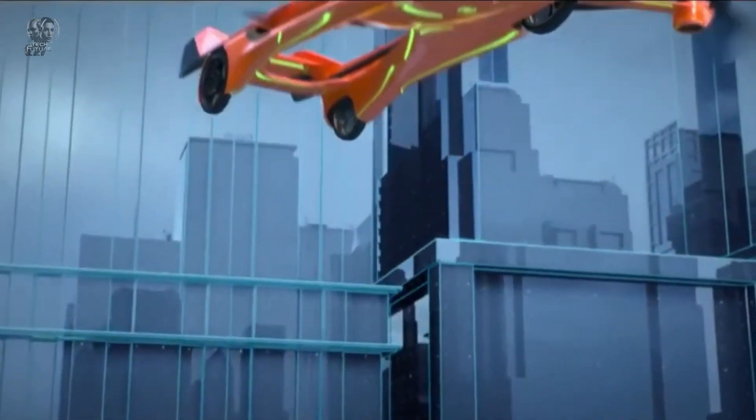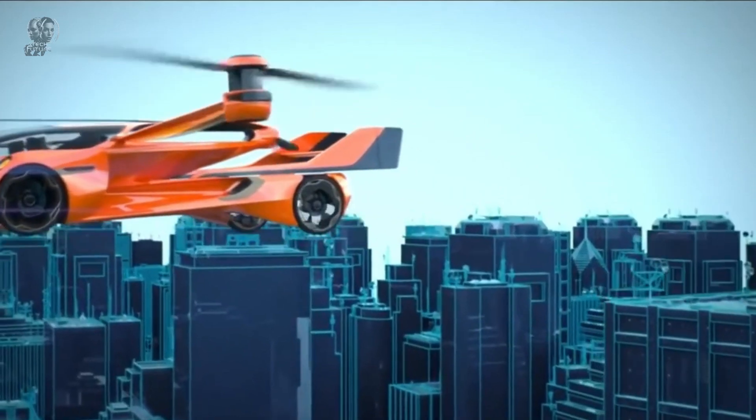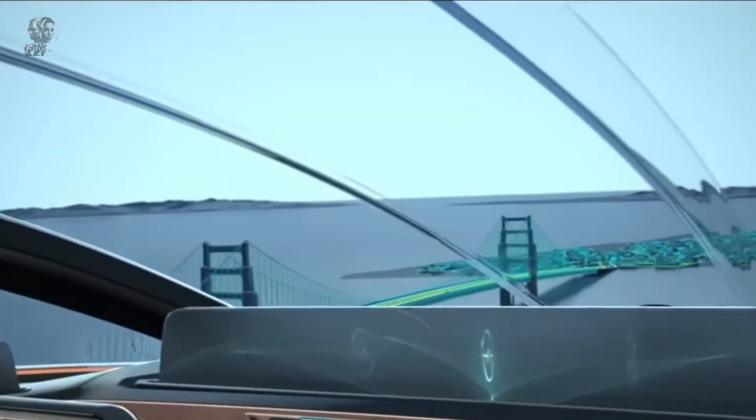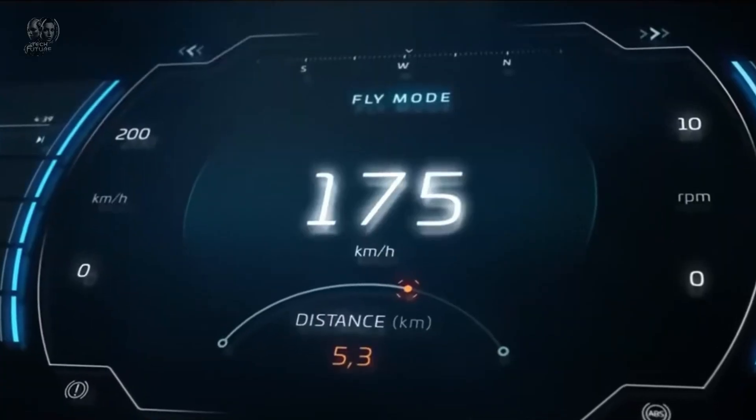For enhanced safety, the vehicle is equipped with airbags and a full aircraft parachute. By combining the convenience of driving with the speed and efficiency of flying, the Aeromobile 5.0 represents a bold vision for the future of transportation.